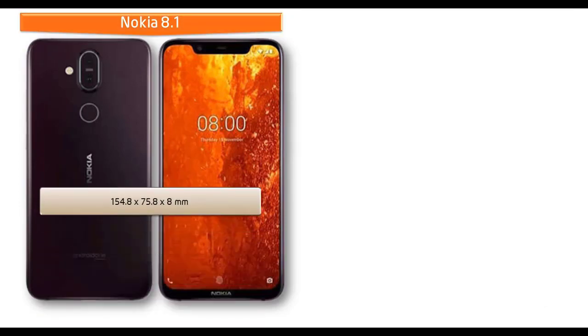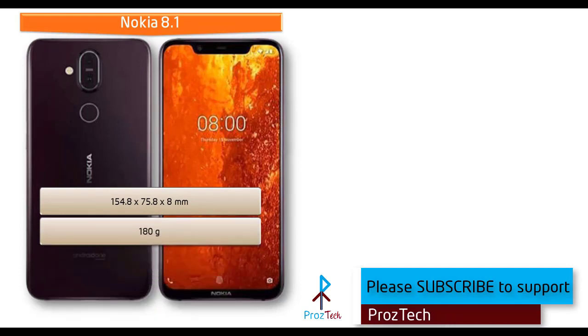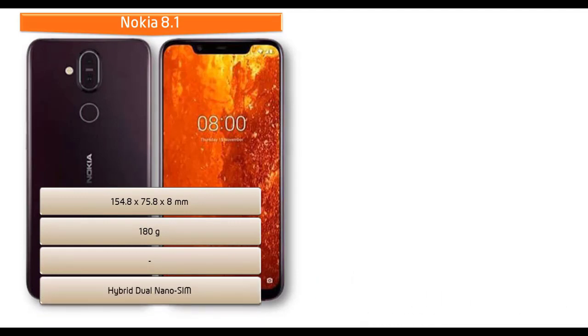If we talk about the dimensions of Nokia 8.1, it measures 154.8 x 75.8 x 8 mm in height, width, and thickness, and weighs 180 grams, with a hybrid dual nano SIM option.